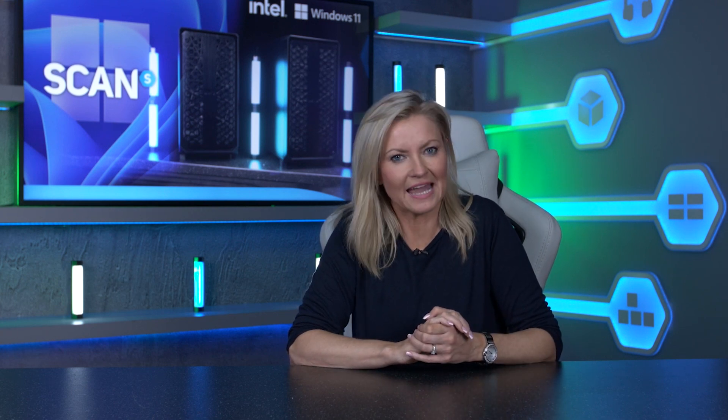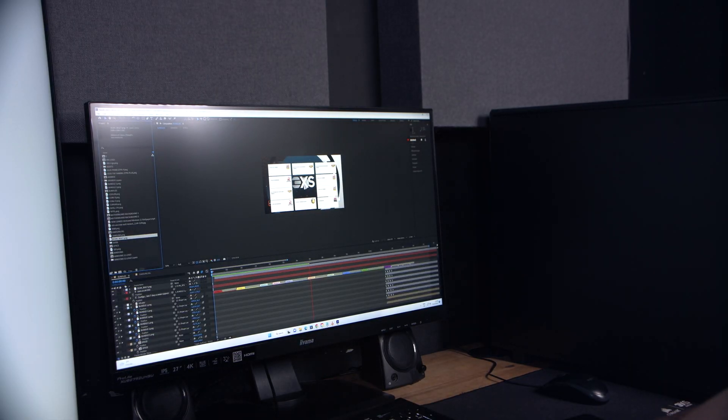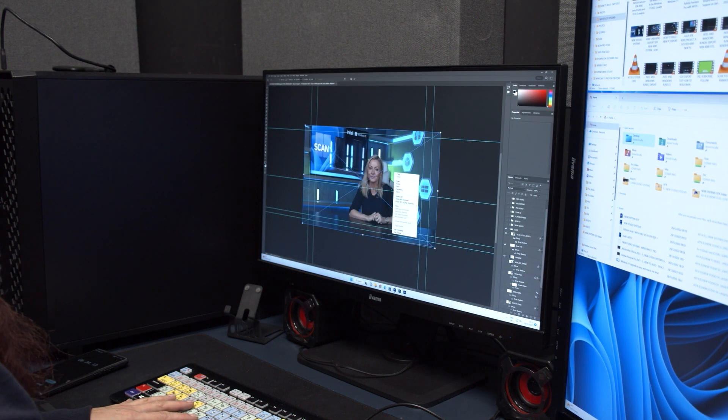We're very excited to be having a PC upgrade for our editing suite, especially in a year that's seen huge leaps in performance and power in the latest gen components. We've been making videos about some of the components inside these systems throughout the year, so it's super exciting to be getting our very own in the studio. When choosing the right spec, we turned to the expert 3XS team here at Scan and told them what we'd be using the workstations for. Our main use is video, image, and graphics editing in various apps from the Adobe Creative Cloud suite.